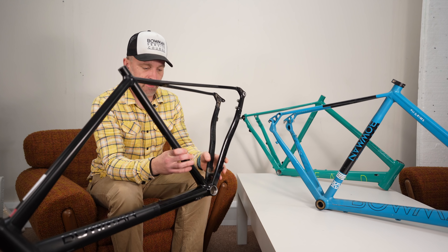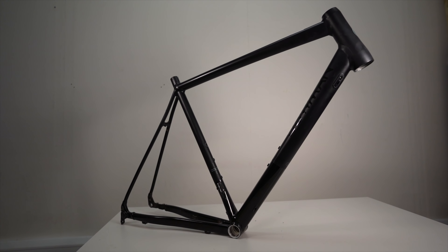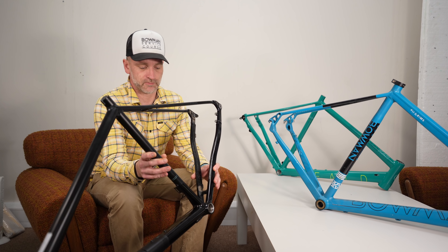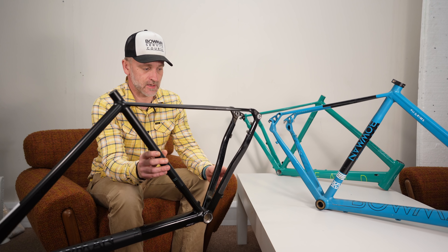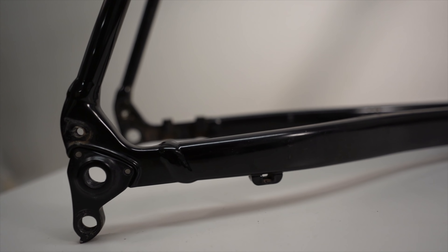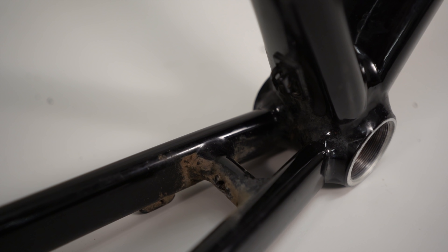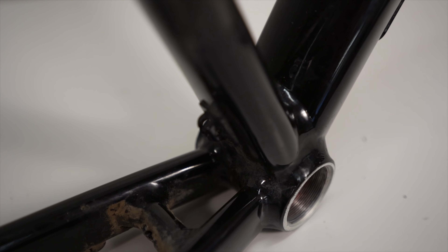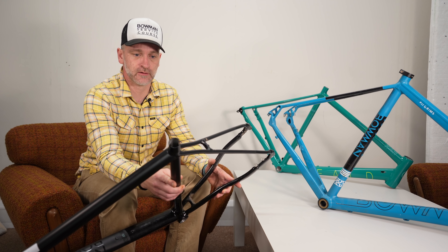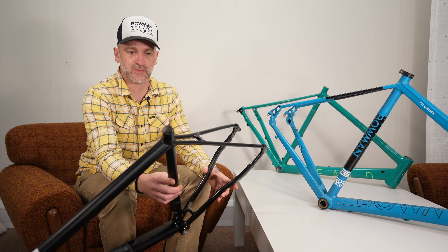That leads us onto the second generation of Pilgrims frameset, which was the Pilgrims Disc. This shared a lot of the tubing with the original Palace R but the exact same geometry as the Pilgrims. It had much better ride quality. We'd moved over to through axles — the through axle standards had settled down — flat mount discs, all the things you'd expect in a bike of that era, around 2017-18. But again, it sat in a strange intermediate position between an endurance-focused road bike and something designed for mixed surfaces.